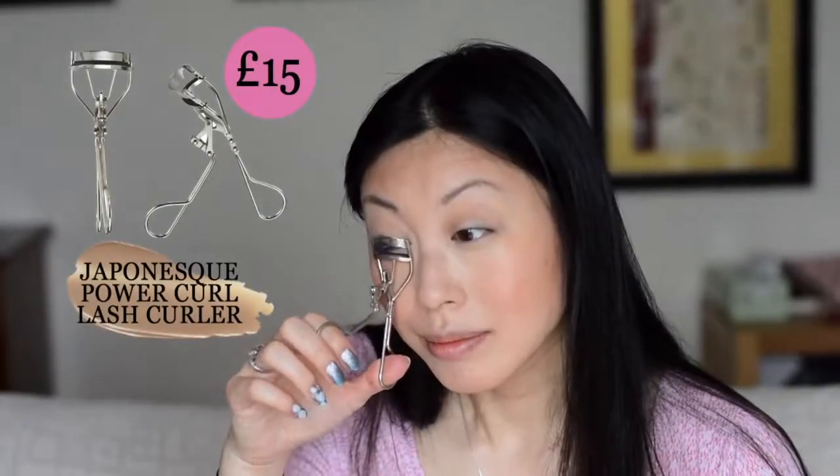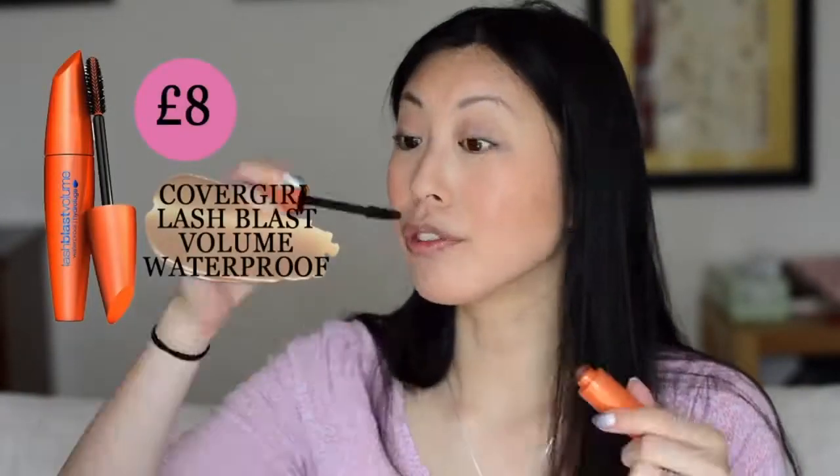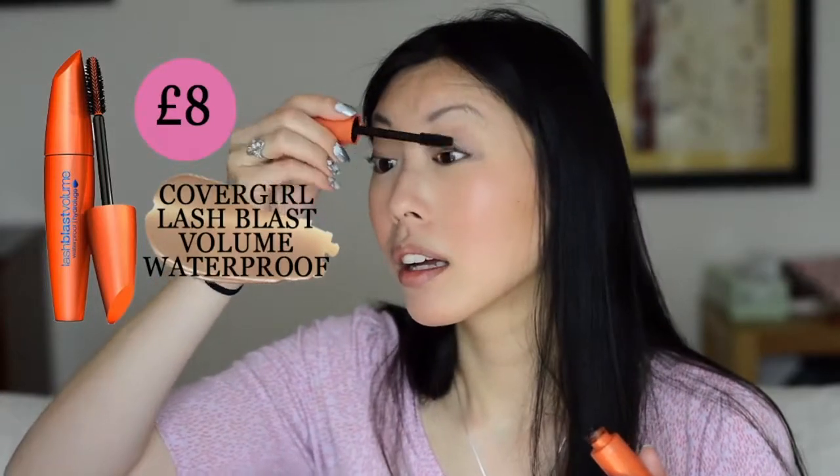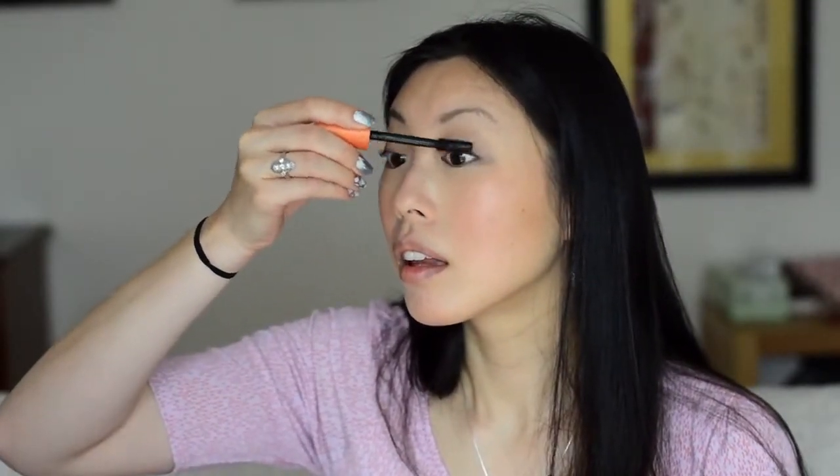I'm using a Japonesque power curler, and it is necessary for my very straight short lashes — if I'm going to put any mascara on, I have to curl it first. Now with the Covergirl Lash Blast, I always use the waterproof version. I really like it because it doesn't smear my bottom lid like a lot of mascaras do and it stays on really well, but I am still searching for a more natural beauty solution for my mascara.